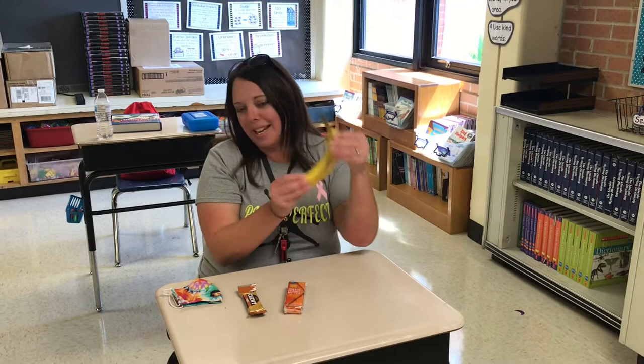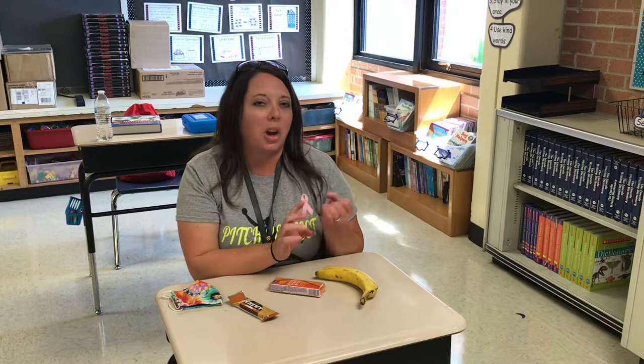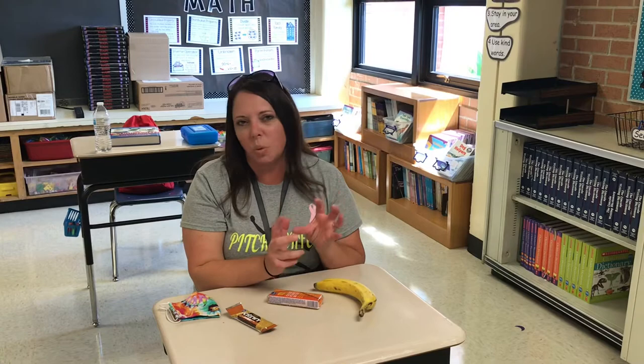Some good choices are a banana, crackers, or a granola bar. Some choices we would like to avoid are hot Cheetos, Takis, messy items like oranges, and things that need to be refrigerated.